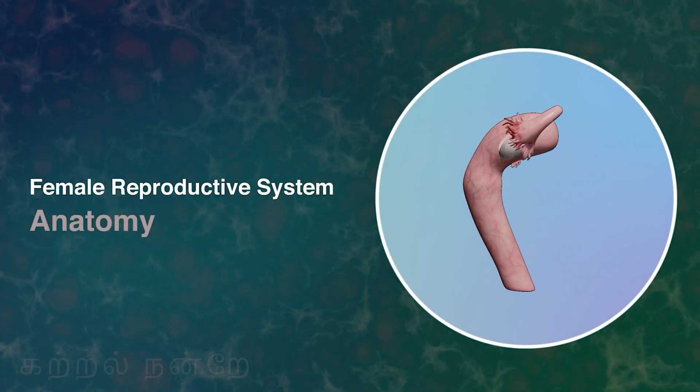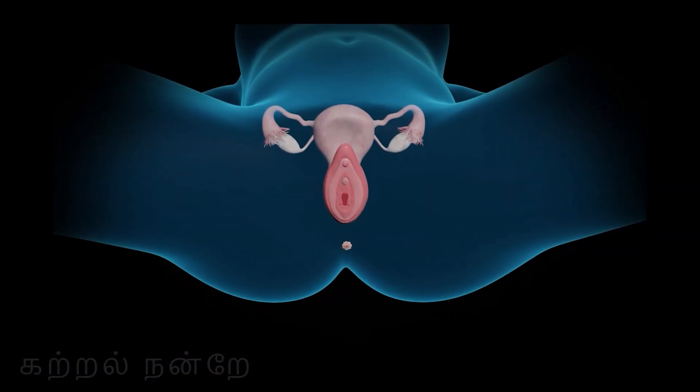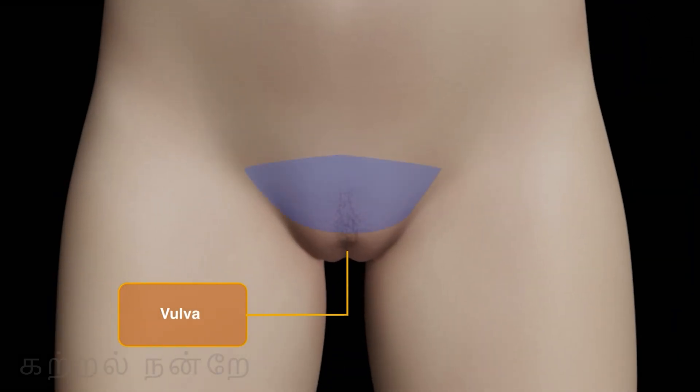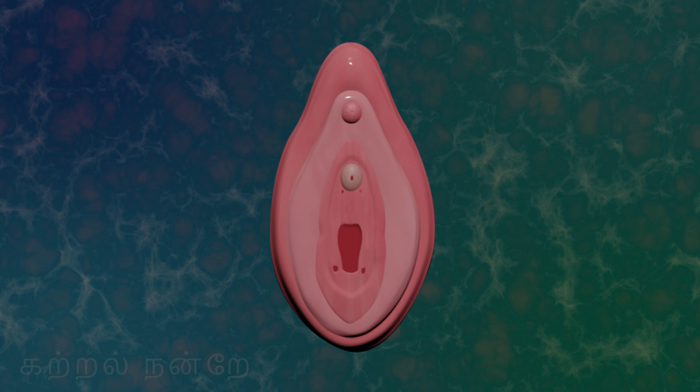Let us now discuss the anatomy of the female reproductive system in detail. The external reproductive organ visible in the pelvic region of a woman is called the vulva. The fatty tissue located above the vulva is referred to as the mons pubis. The vulva is comprised of various parts.